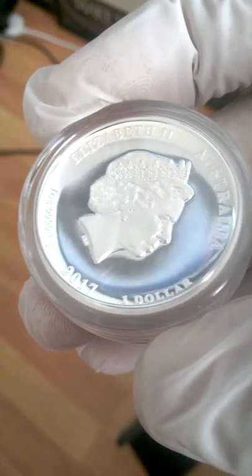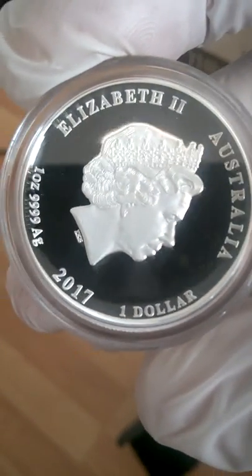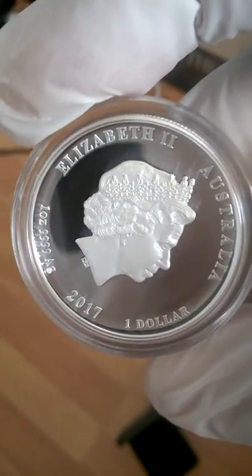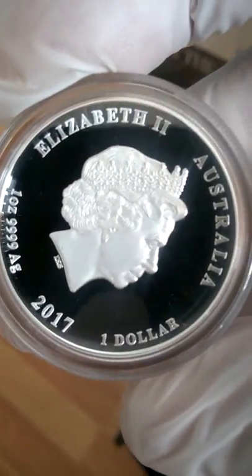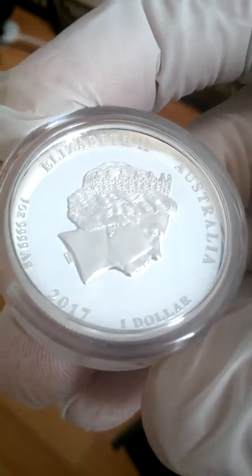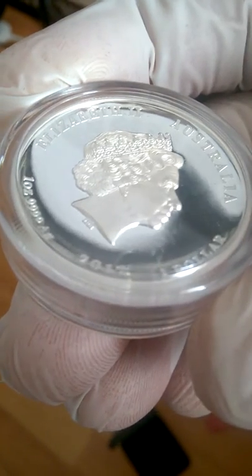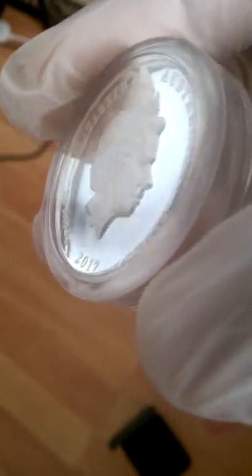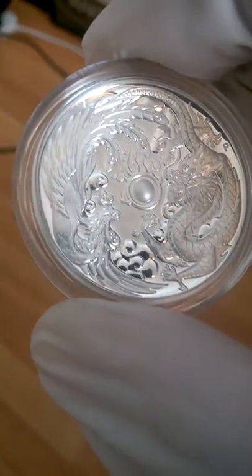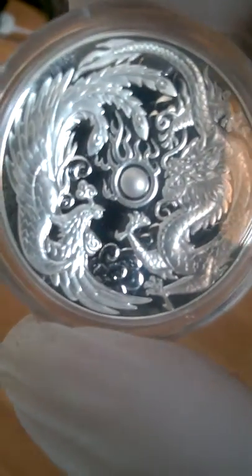Really, really happy with this coin. I haven't really seen too many videos on YouTube about this coin, so I thought I'd just fling one up for anyone who's interested in potentially getting one or two. I mean, just look at that — I wish I could get the gold one.